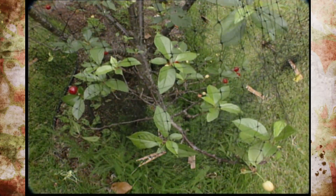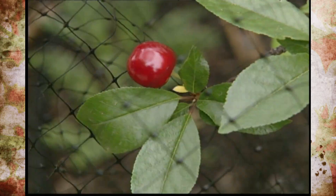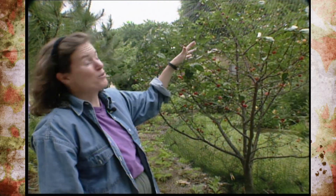We had an unfortunate incident this spring where a young woodpecker was trapped in one of our other fruit trees, and it was sort of sad for us. We want to make sure that they're not harmed, but you do want to protect your fruit.